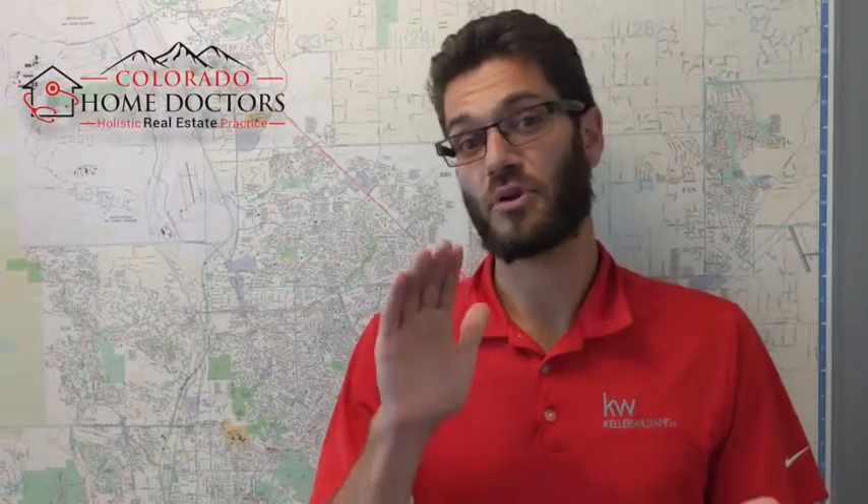So if you have any thoughts, comments, or questions about investment properties or Airbnbs, I'd love to be a resource for you on that. Reach out to me and we can have that conversation. Thanks very much. Hope you all are doing well and stay tuned for next week's Thursday thought. Ciao.